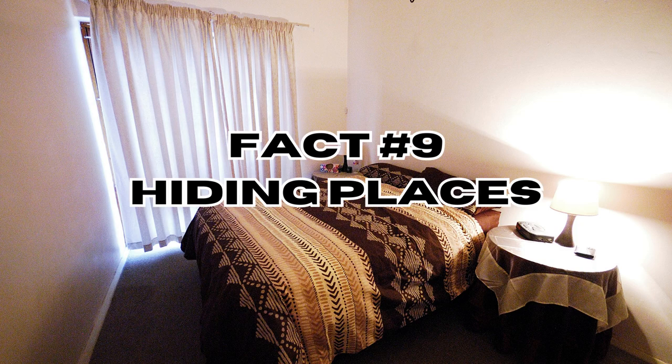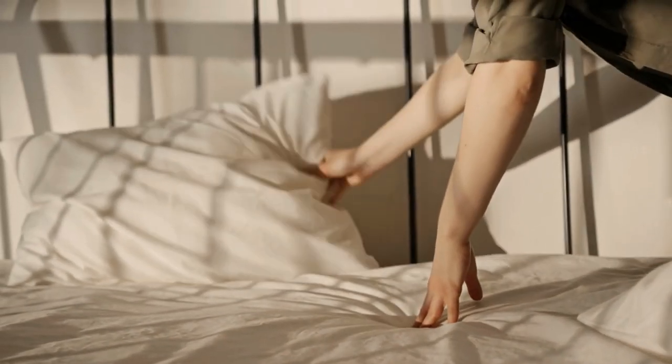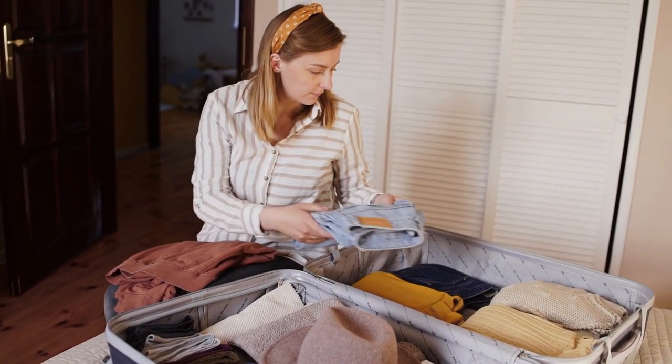Fact number nine: hiding places. Bedbugs are nocturnal and like to hide in cracks, crevices, seams, and folds of mattresses, furniture, and upholstery. They can also be found in electrical outlets, behind baseboards, and even in luggage.